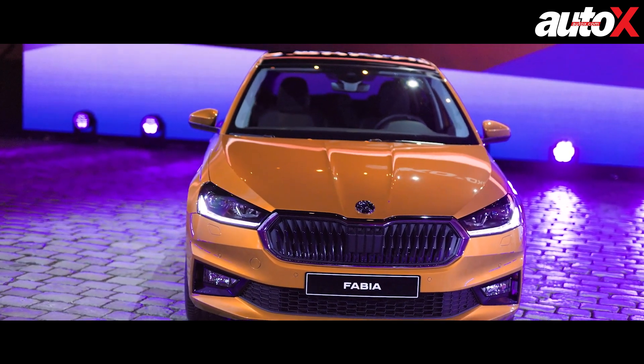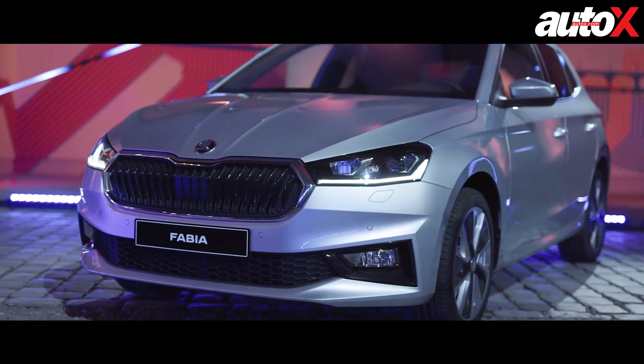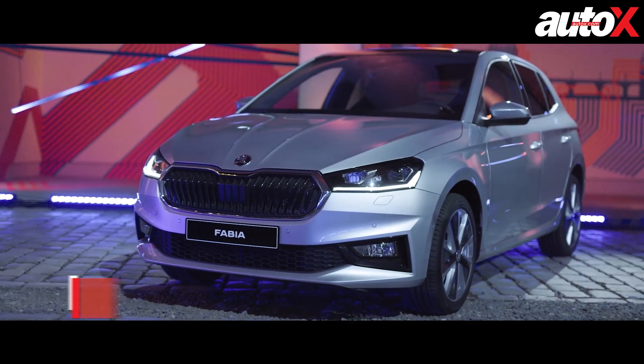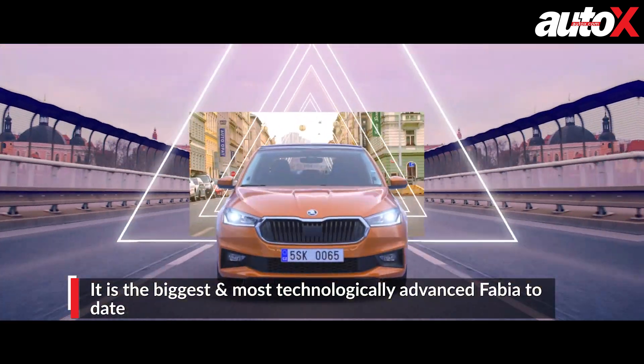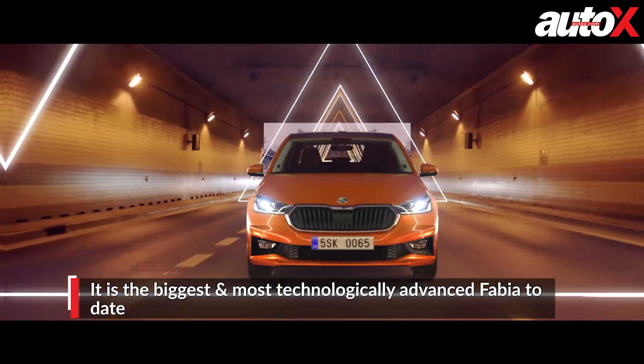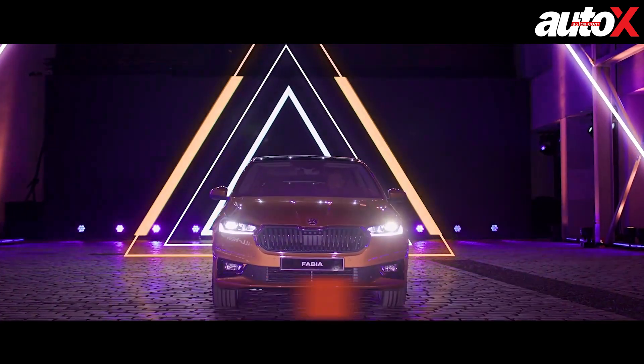A few days back, Skoda pulled the wraps off the all-new Fabia hatchback, one of its most popular and best-selling models. In its fourth generation, this is the biggest, most spacious, most aerodynamic, and of course, the most feature-rich iteration of the hatchback to date. Here's a quick look at what makes the 2021 Fabia so important from an evolutionary standpoint.